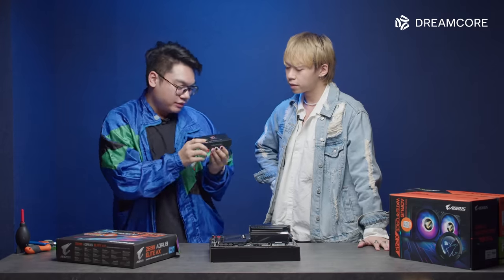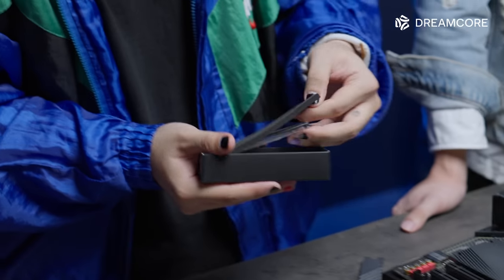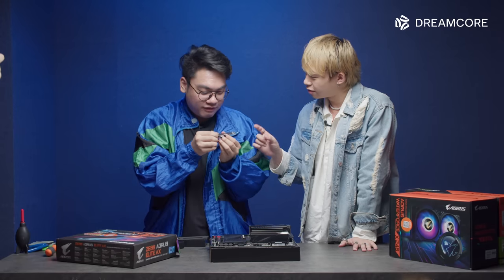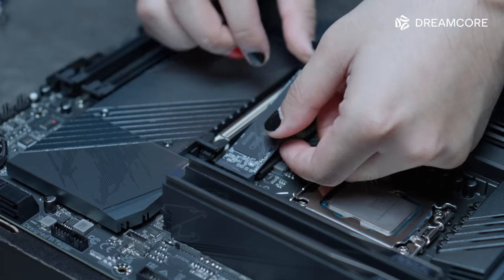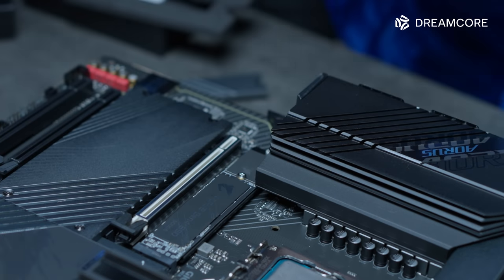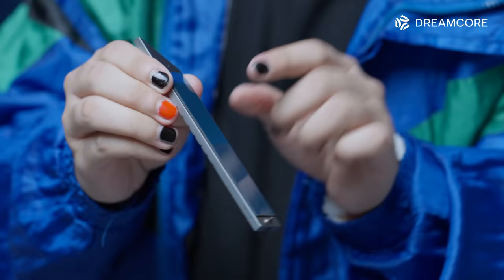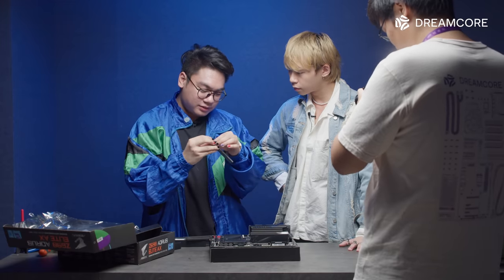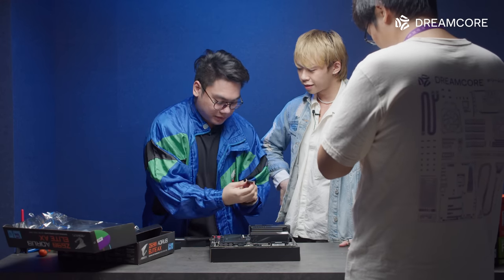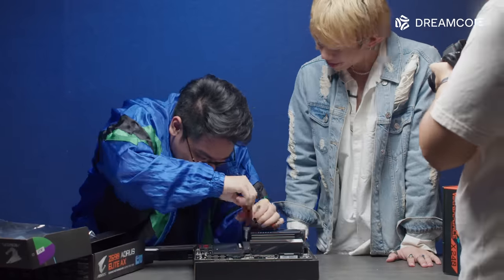Now we'll install the 500GB Gen 4 SSD from Aorus. First we open up the M.2 SSD slot. This little forbidden chewing gum is actually 500GB of storage — if you need more storage the computer can handle more. Let me just screw that in. Then we put the cover back on, which is actually a heat sink. There are heat pads here — when your SSD gets hot the heat will transfer to these heat pads and be dispersed through the metal. Would you do the honors of peeling?